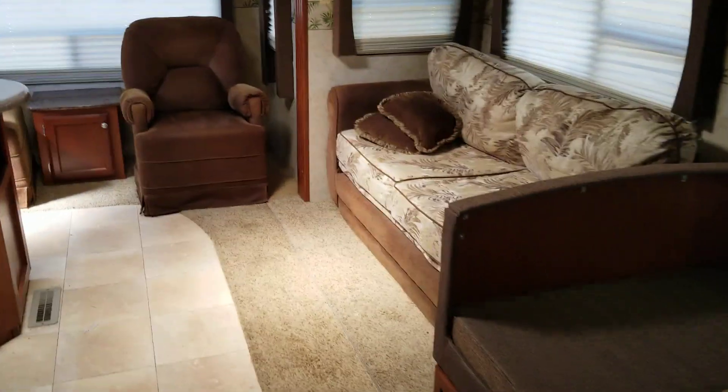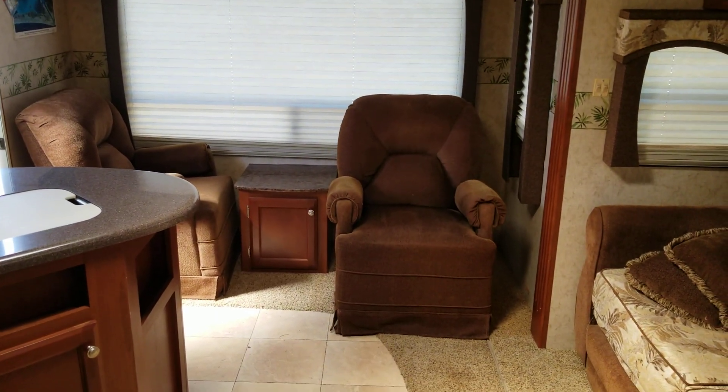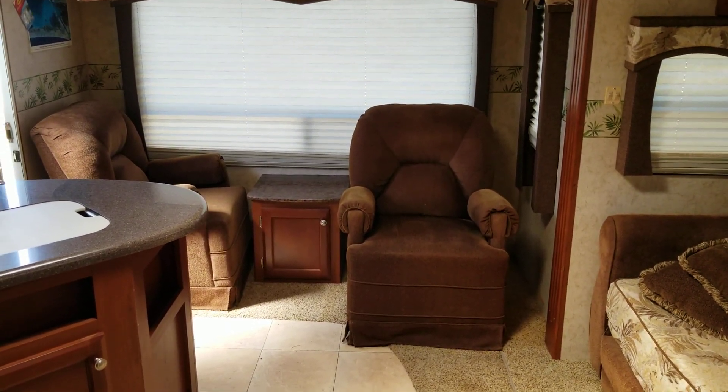This is a nice little RV for the price. So there you go — another nice RV from Colonia Del Rey RV.